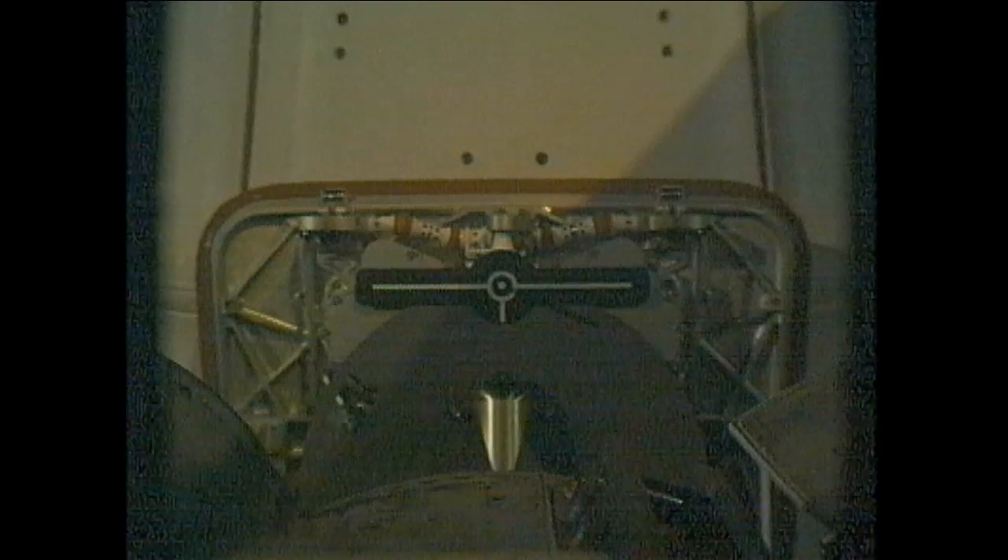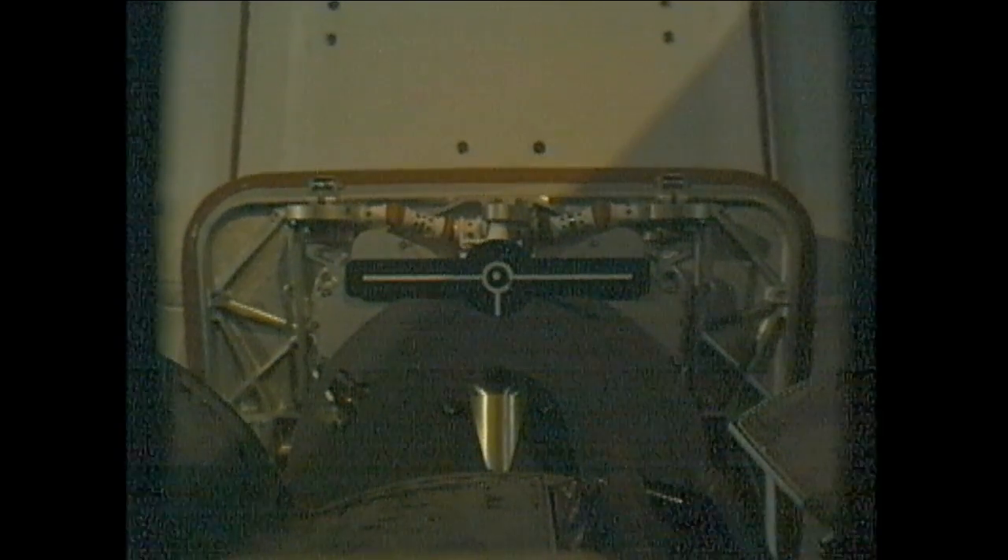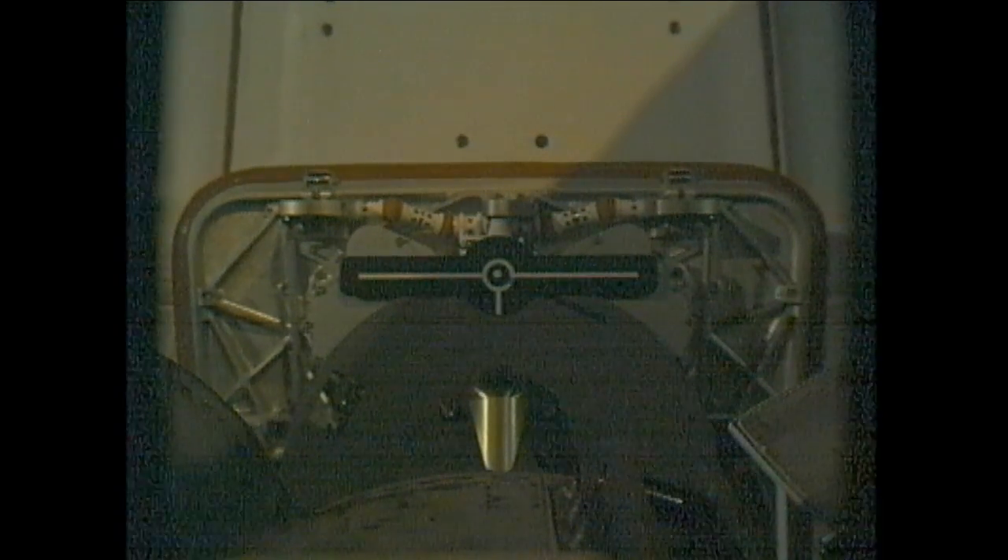You can see the attachment point there — that is where the arm will grab on.